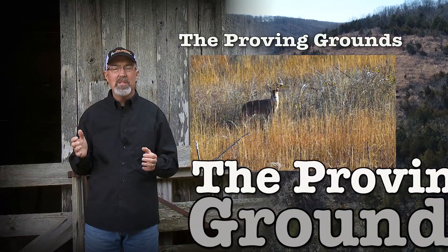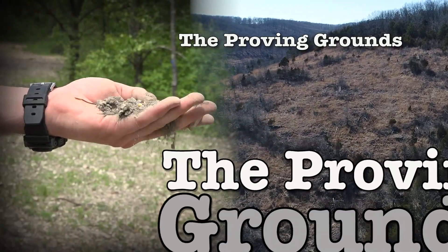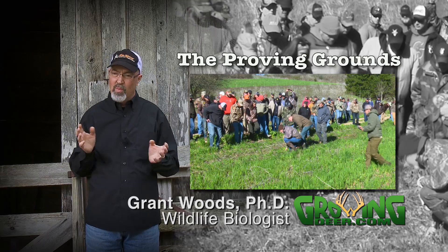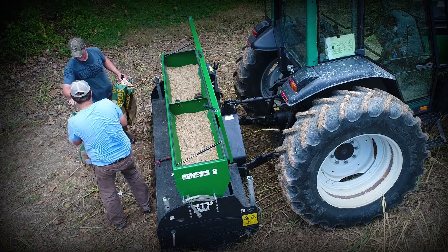We call our place the Proving Grounds. We name it that because it's literally one of the rockiest, steepest, and poorest soil farms I've worked in my entire career. We figure that if anything works or grows here, it'll certainly work at your Proving Grounds.